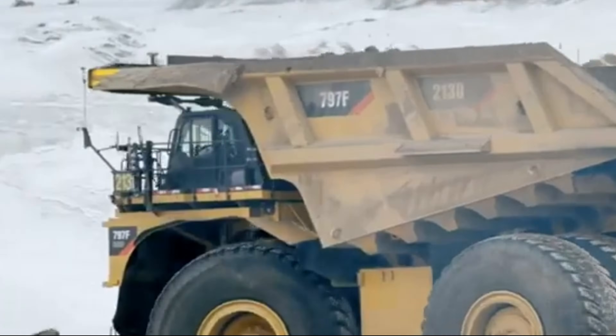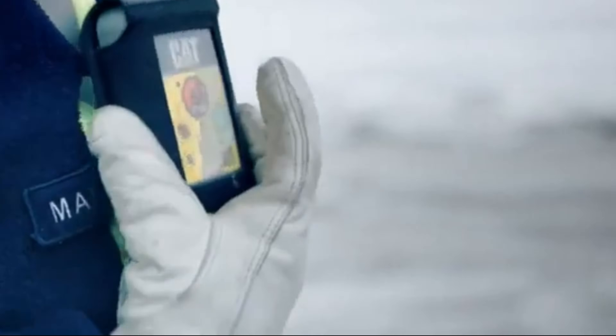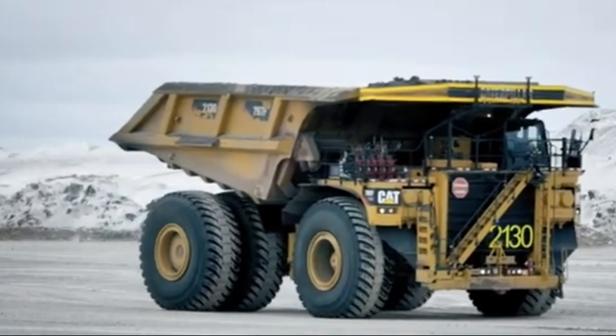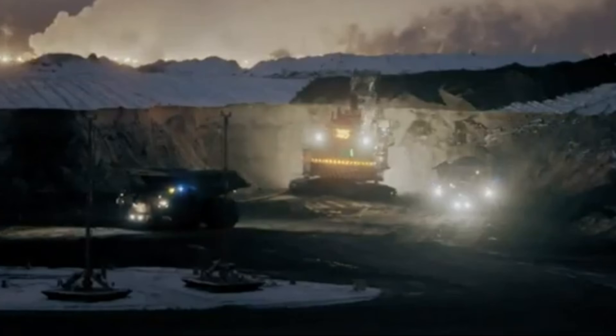And there you have it — a glimpse into the competitive landscape of the haul truck market. If you found this exploration as enlightening as we did, don't forget to hit that like button, share the knowledge, and subscribe for more tech wonders. Until next time, keep pushing the boundaries and never stop exploring.